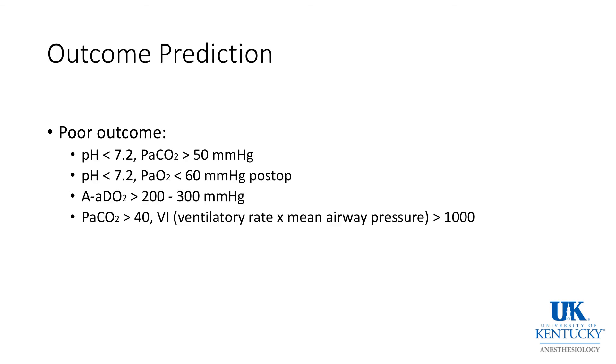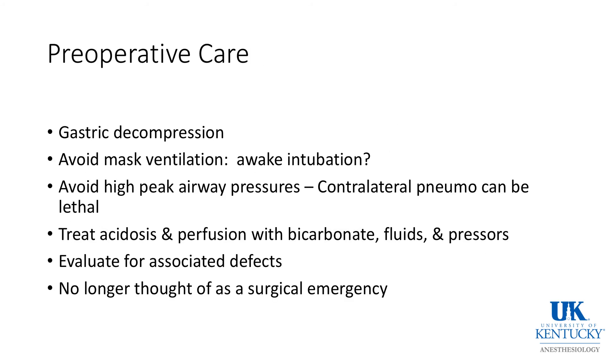Regarding outcome prediction: as of 2016, there is still about a 20% death rate from congenital diaphragmatic hernia. Parameters that portend poor outcome include pH less than 7.2, CO2 greater than 50, PaO2 less than 60, AaDO2 between 200 to 300, PaCO2 greater than 40, with a ventilatory index greater than 1,000. All of these portend that the child is unlikely to have a good outcome.